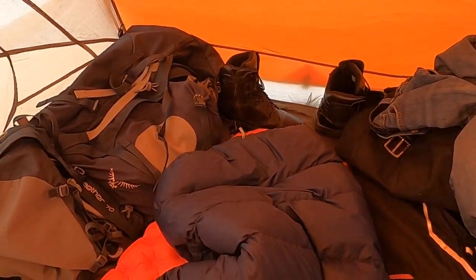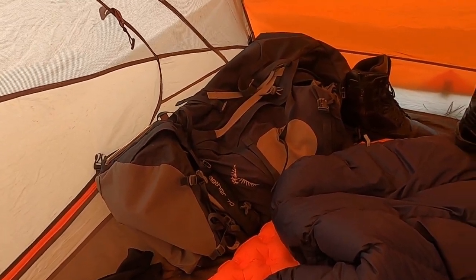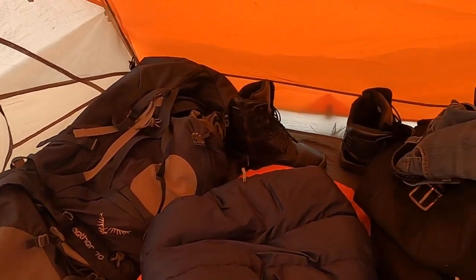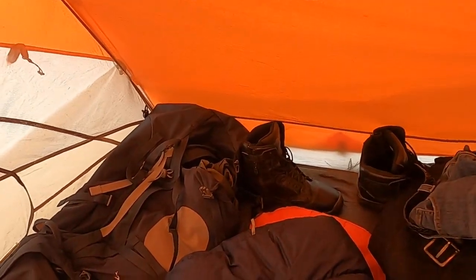Excuse the mess, but here's the inside of my tent. I put my riding gear off to the side here on the right-hand side. I put my backpack, which has most of my camping equipment, on the left-hand side. Boots inside — I don't want any snakes or anything getting in my boots in the morning.